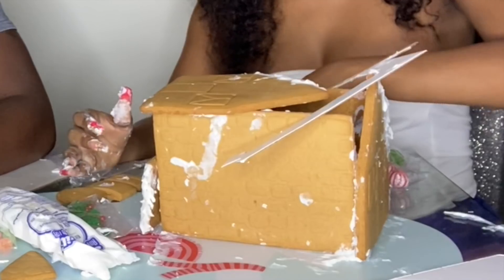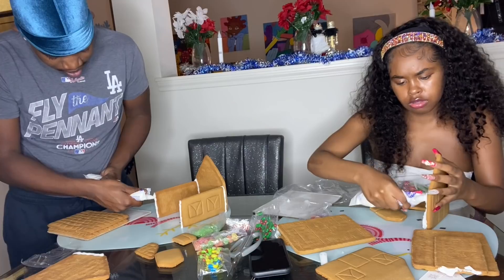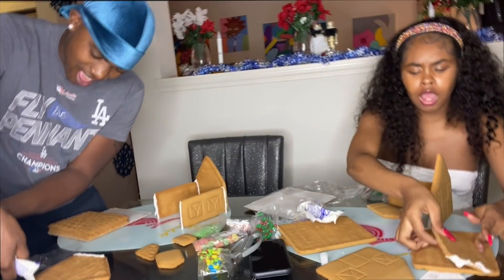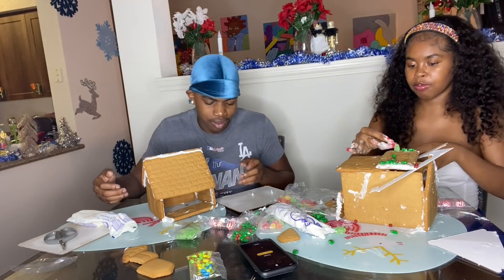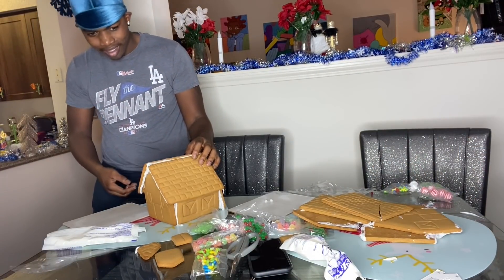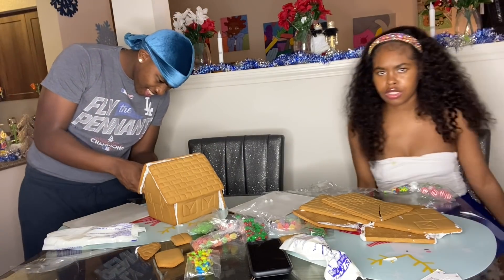Help me! You just can't make a gingerbread. Stop talking mad. You're messing up my mind. Time's up. I'm not doing this anymore.